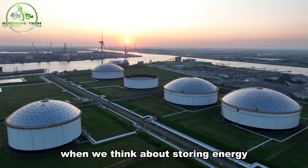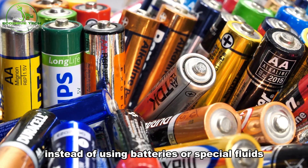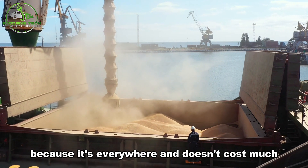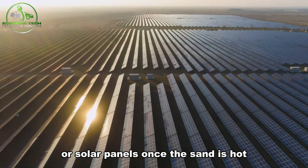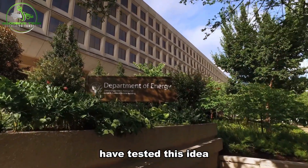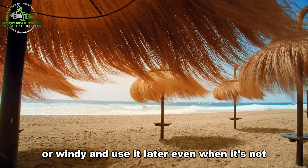When we think about storing energy, we often imagine big batteries, but there are other cool ways to do it. One of them is called Thermal Energy Storage, or TES. Instead of using batteries or special fluids, TES uses solid materials like sand. A special technology heats up sand using power from wind turbines or solar panels. Once the sand is hot, it can keep the heat for a long time. Researchers at the US Department of Energy have tested this idea and found that sand can hold onto its heat for days. This means we can save up energy when it's sunny or windy and use it later, even when it's not.